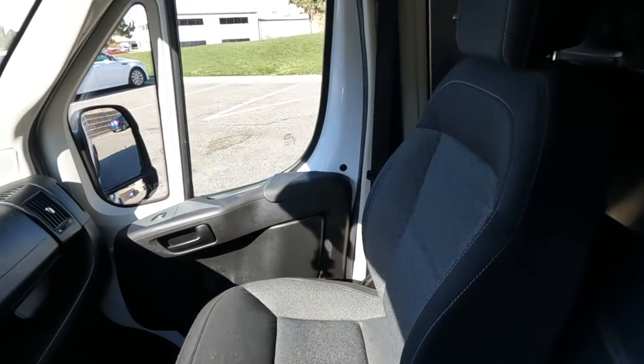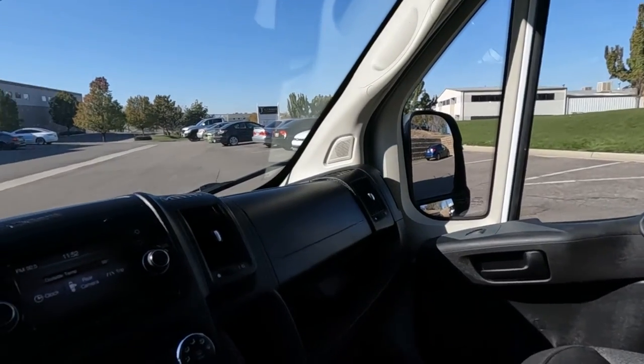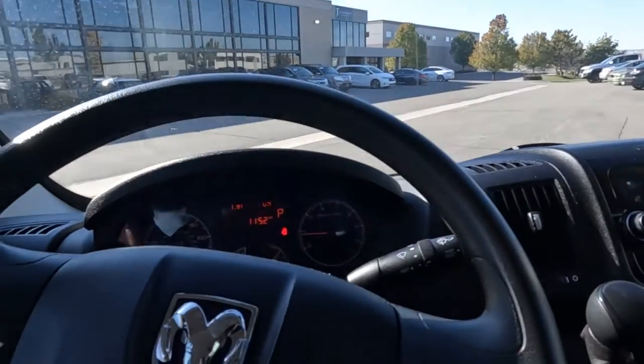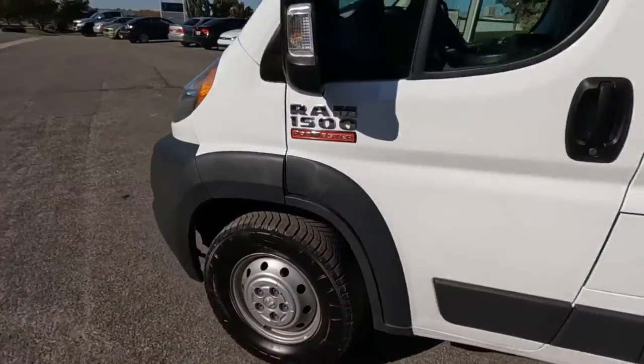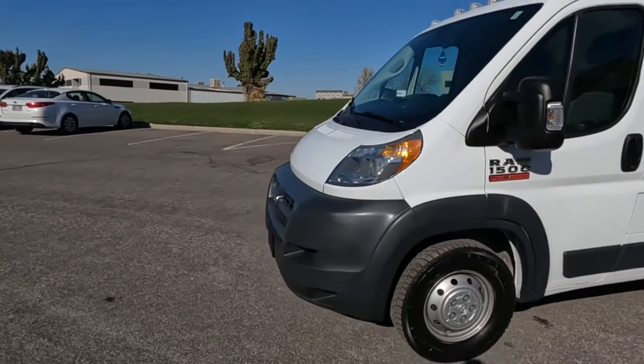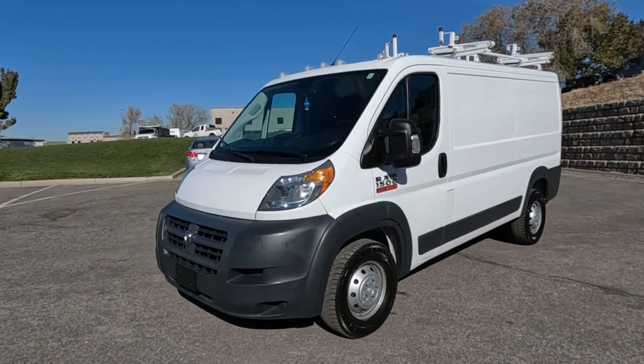That about wraps it up for this Ram on the interior. I love the size of this vehicle — it's perfect, it's not overwhelming if you're trying to park. This vehicle has a clean Carfax. For more inventory visit us at tjchatmanauto.com.